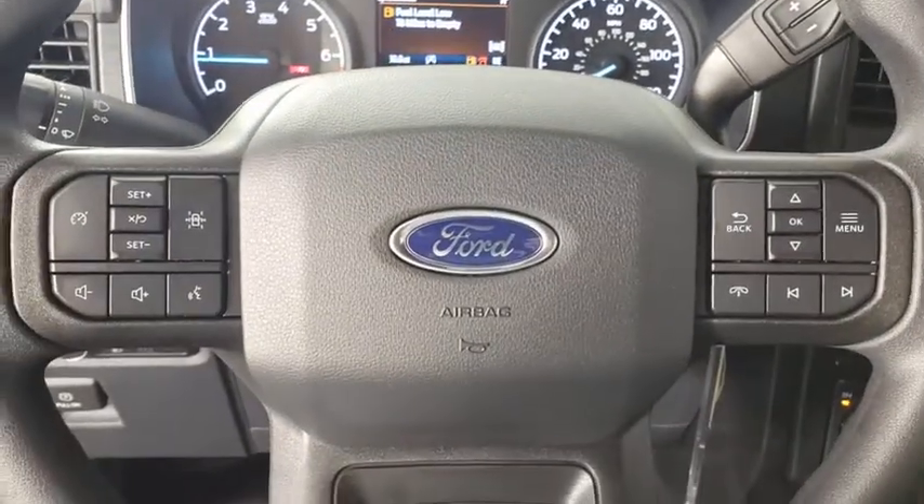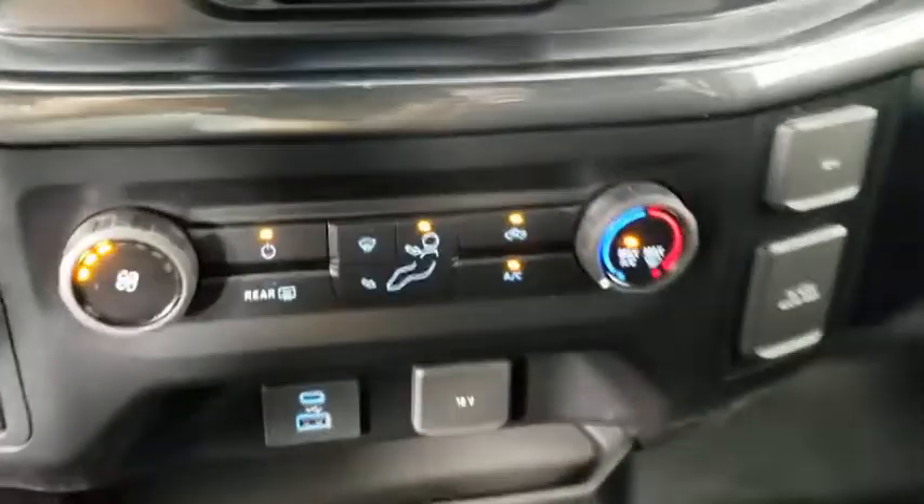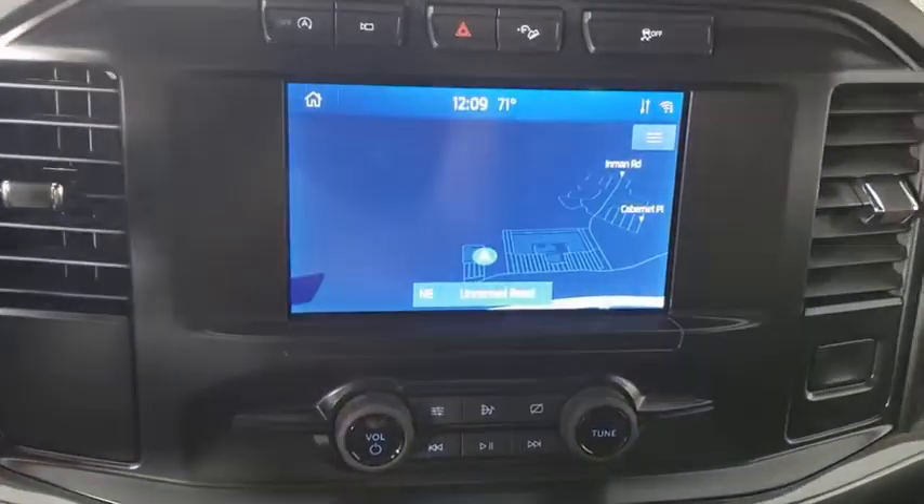Power windows, panic alarm, overhead console, remote keyless entry, tachometer, brake assist, rear view camera, front reading lamps.